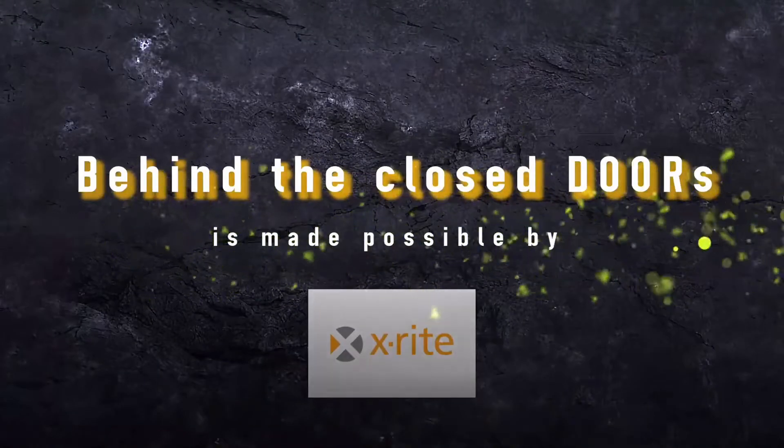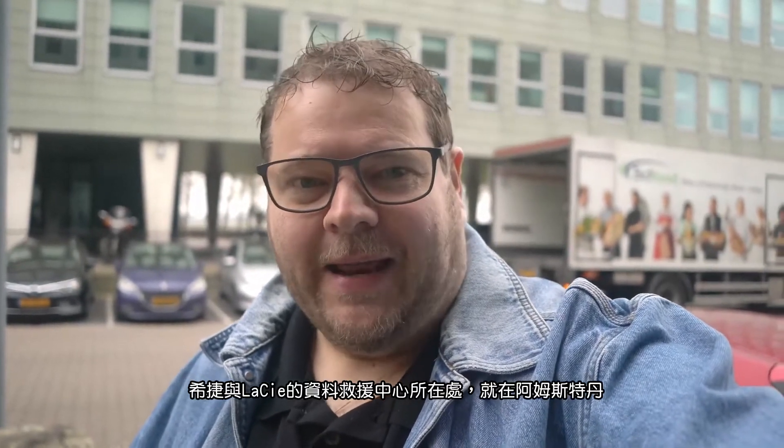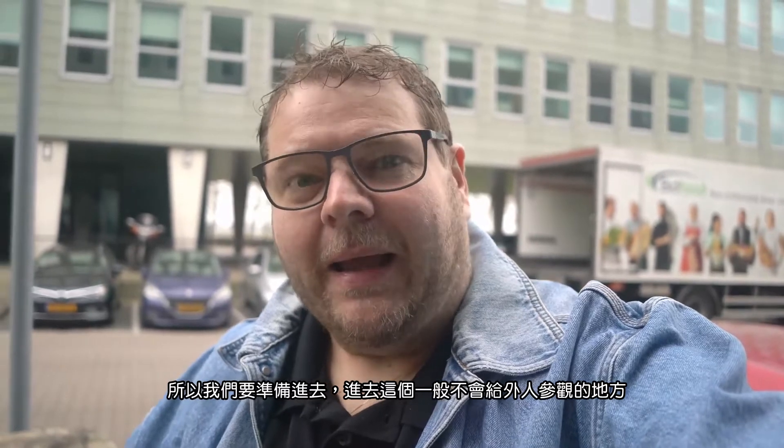That's unique because I don't know any other brand that has the same setup. Today we're going to Amsterdam, to the Seagate and LaCie data recovery center. I'm really psyched about this, so join us for today's episode of Behind the Closed Doors. We've arrived at the location of Seagate LaCie recovery center in Amsterdam, so let's go in.